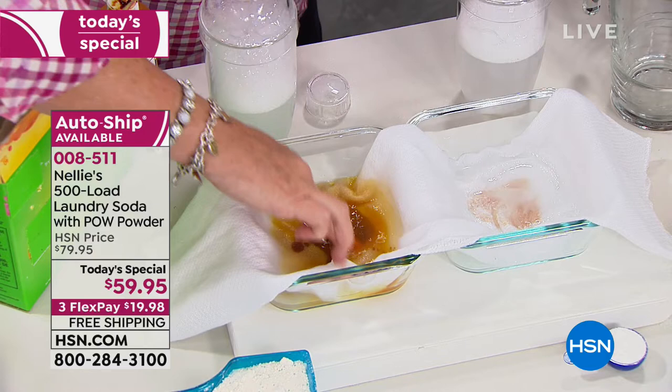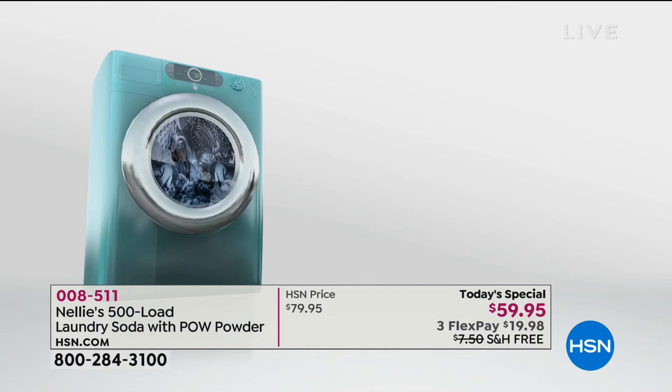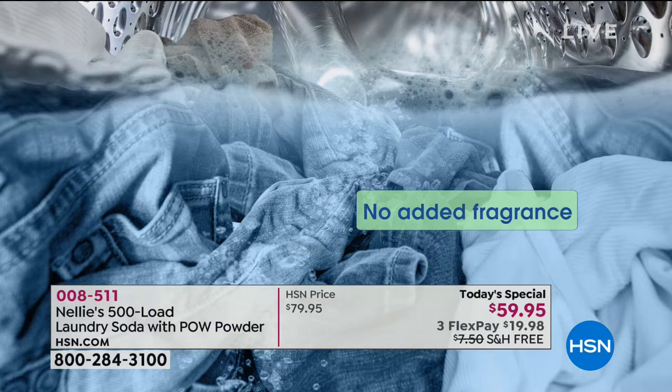It attacks that stain. It eats the bacteria that causes odor, so it's deodorizing your clothing. If your kids play sports — soccer uniforms, all that kind of stuff — and they get a little funky, it absolutely removes any odor. It removes protein-based stains, grass stains, blood stains, greasy food stains, better than any synthetic on the market. And that is proven.